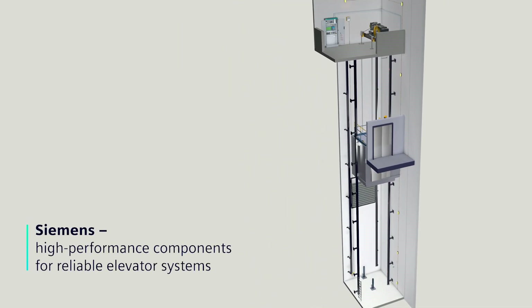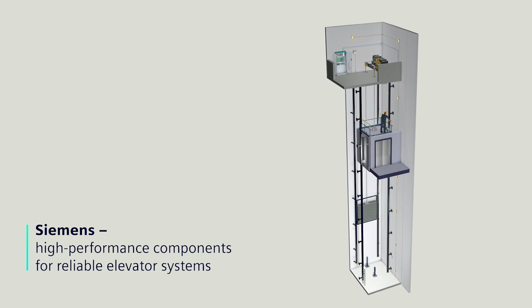Siemens — high-performance components for reliable elevator systems.